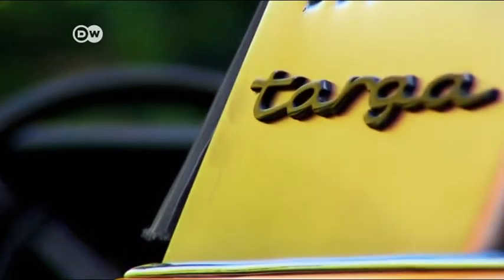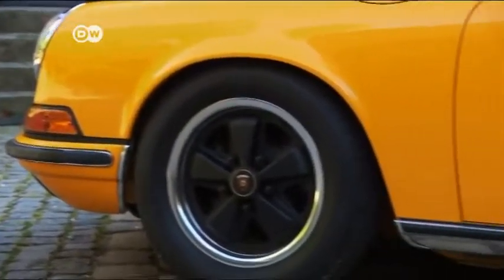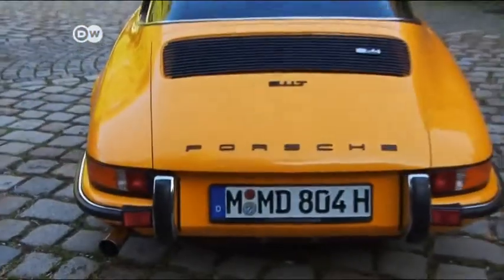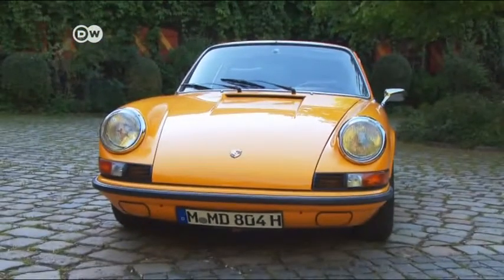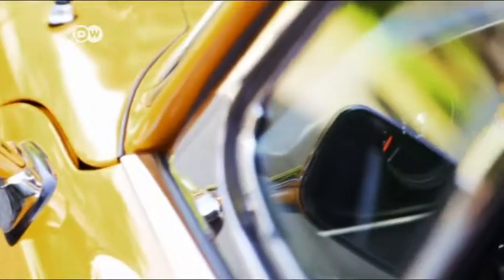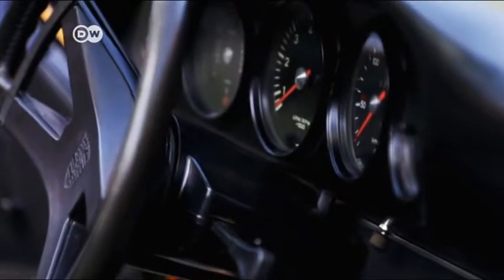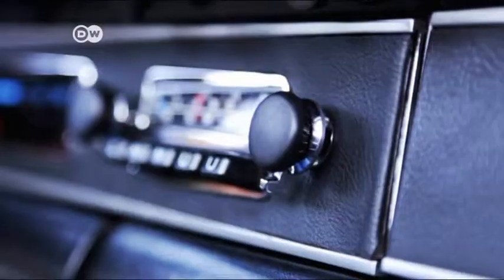The previous owner of this 911T Targa put some 40,000 euros into it — not to buy it, but just to restore it. The window of opportunity for getting hold of an original 911 on the cheap closed long ago, sometime around the early 1990s at the latest. Prices have been climbing ever since. As long as the overall condition is sound, especially of the body, even a fairly expensive renovation can be well worth the investment. The interior is likewise a straightforward affair, reduced to the technical essentials for a high-performance sports car.